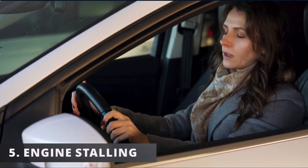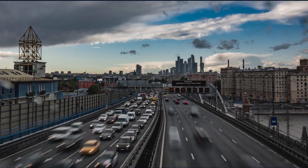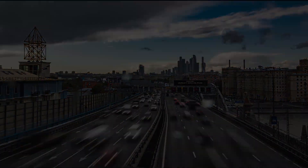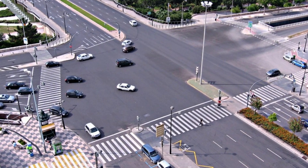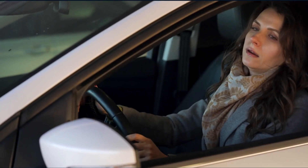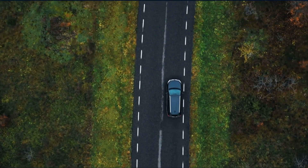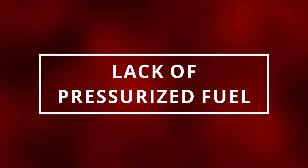The fifth symptom is your engine stalling. You might be driving on the highway and your engine randomly turns off, or you could be like me in an intersection having your car turn off right in the middle — and having an awkward staring contest. Thankfully the car turned back on and I went on my way. The reason this is happening is due to the lack of fuel being pressurized into the engine.